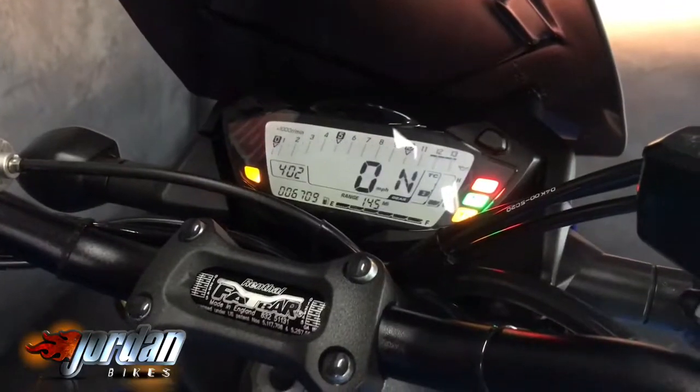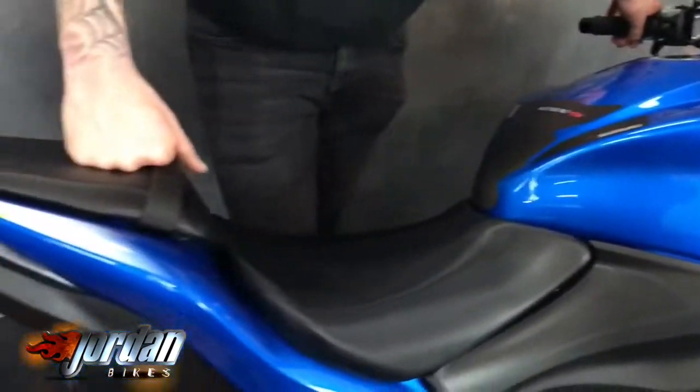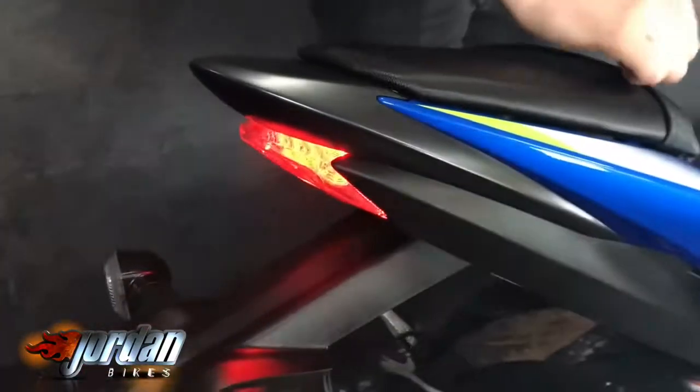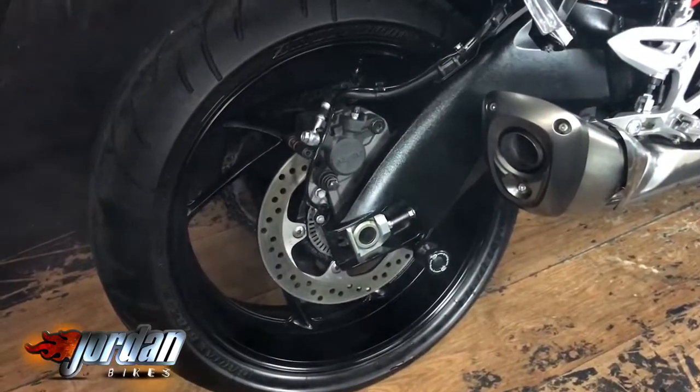It's only done 6,708 miles. It's a 2016 on a 16 plate. The model is completely standard — it hasn't really been fettled with or anything like that. Really nice bike.